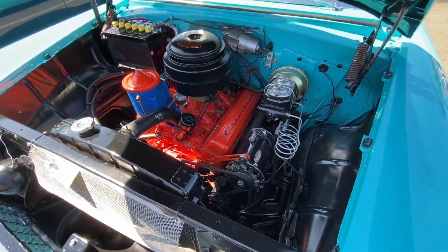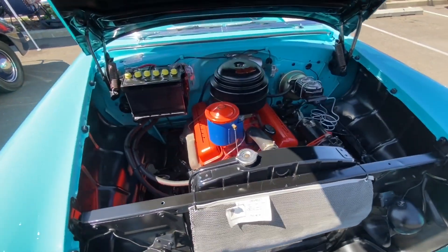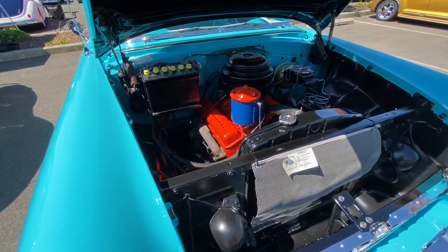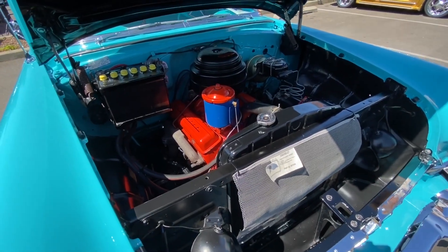Upgraded brakes and power brakes, still got the oil filter up there. Wow, you don't see those bug screens that often anymore, do you?